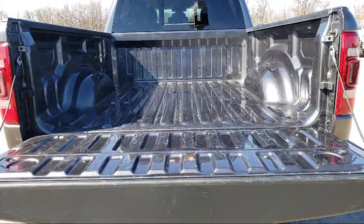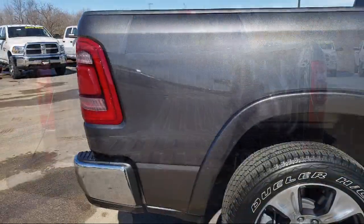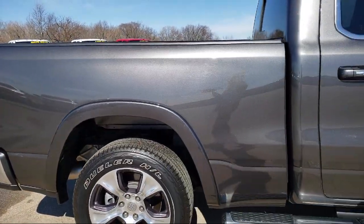Every vehicle we sell goes through our detailed quality inspection before being made available on the line, so you can buy with confidence here at Summit Automotive.